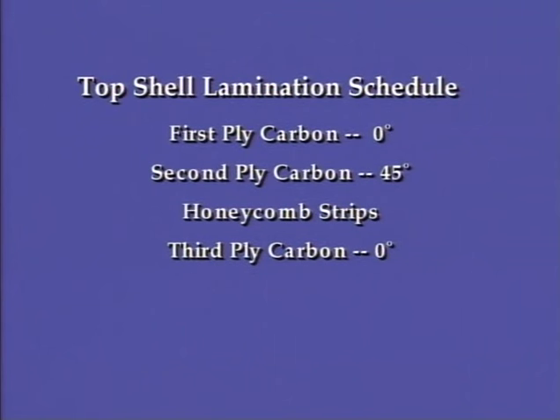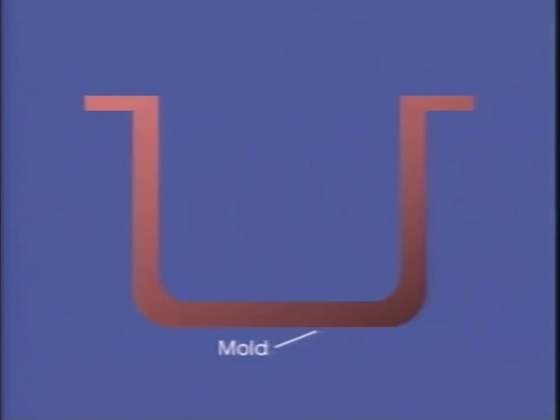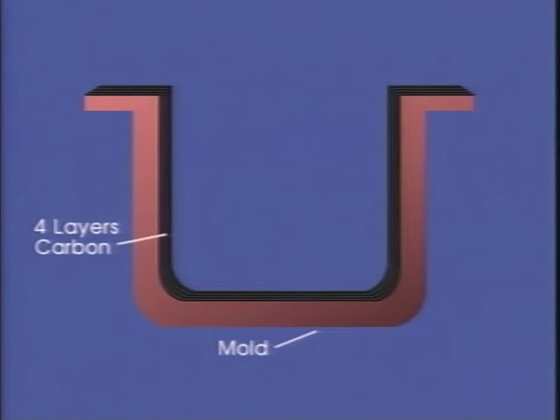The schedule for the top shell consisted of three plies of carbon fiber and epoxy resin with honeycomb sandwich core strips added as selective stiffeners. The first ply of carbon fiber was placed into the mold with its warp fibers running along the longitudinal axis of the vehicle — a zero-degree ply. The second ply was cut on the bias with its warp fibers running at 45 degrees to the longitudinal axis. The third ply was another zero-degree ply, and strips of Nomex honeycomb were placed between the second and third plies of carbon fiber.